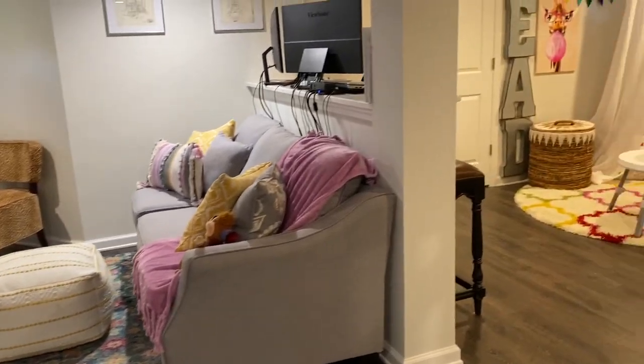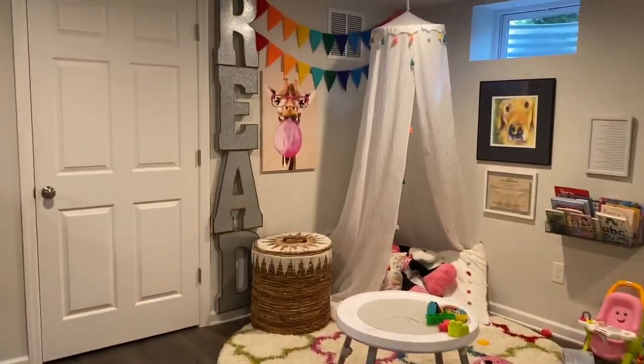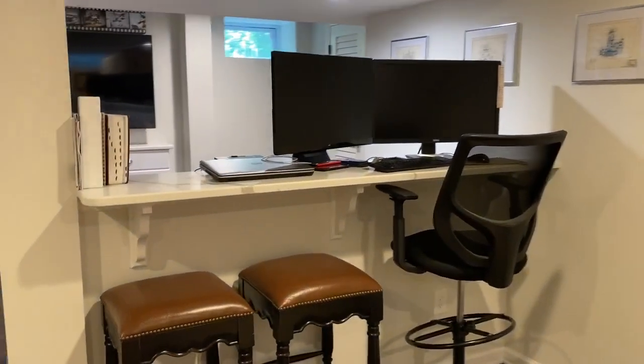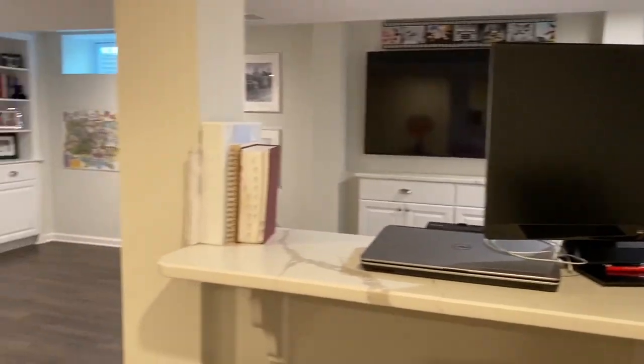You can see we finished this basement just in time before COVID, and Homer is actually using this down here now. It's the playroom, but also a makeshift office using the counter with the power. We got the seating right there with a TV, so it works out really nice.